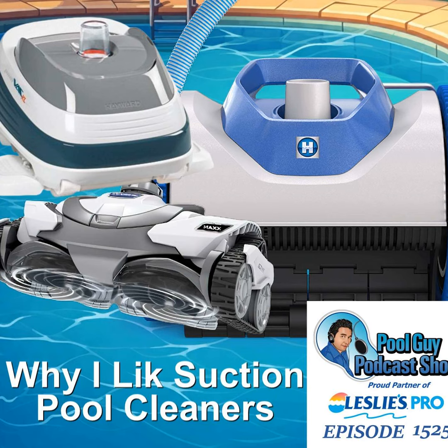One thing I like about suction cleaners is that they're always moving and vacuuming the pool, so if something were to fall that could potentially stain the pool, it'll pick it up and remove it. Dirt usually has some metal content, and the quicker you get dirt off the bottom the better. With leaf debris, the sooner it's in the canister and not on the bottom of the pool, the better it is for the chemistry of the pool.